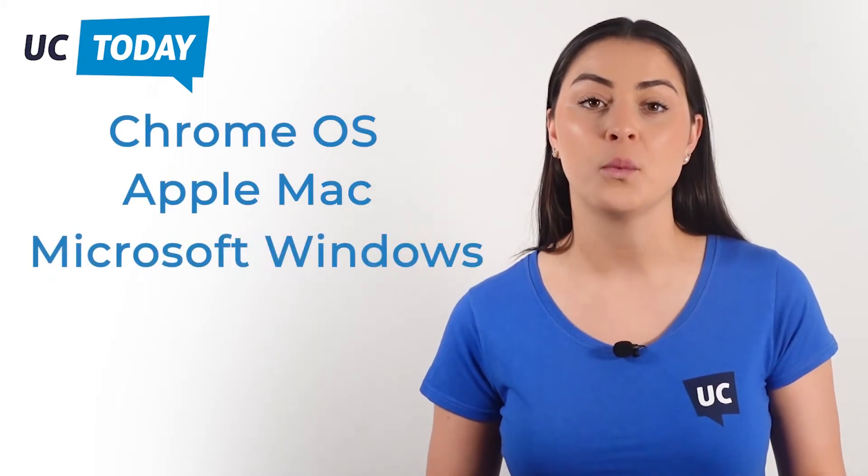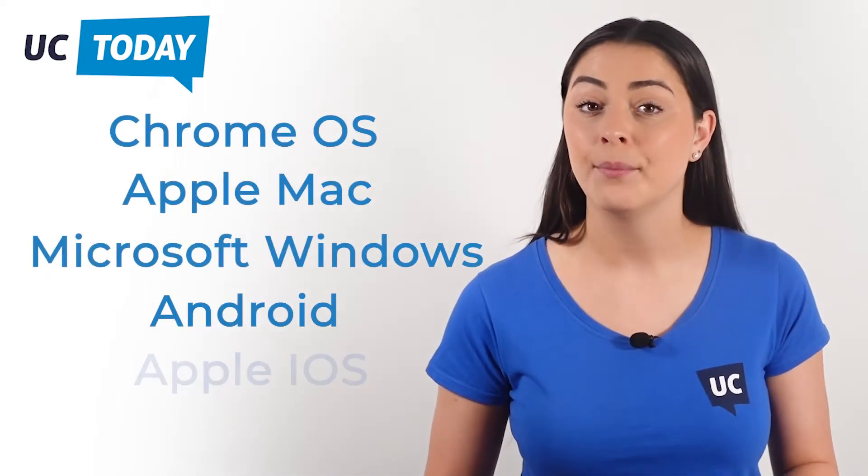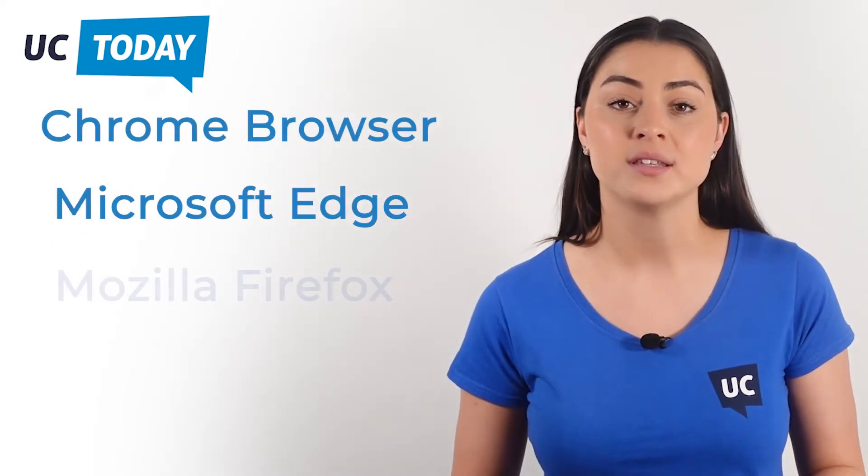Importantly, Google Voice for Business is highly scalable. You can add anywhere between 10 to unlimited users and make calls to unlimited locations. Currently the service is available in 13 regions, but the list is constantly growing. You can use Google Voice on a number of operating systems and browsers, including Chrome OS, Apple Mac, Microsoft Windows, Android, and Apple iOS, as well as Chrome browser, Microsoft Edge, Mozilla Firefox, and Safari.